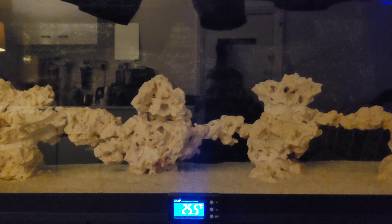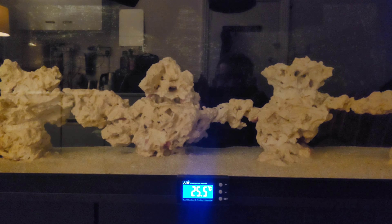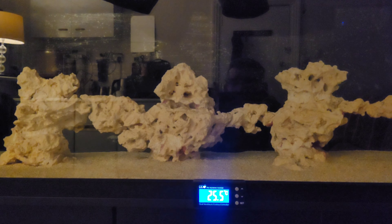Hey guys, just a really quick video because I haven't done one in a couple of weeks. Just to let you know that the light brackets are coming — they're gonna be here, I think, at the end of the month. It's just been a nightmare to get hold of them. The skimmer has come in; it's the Tunze double-zero nine four.